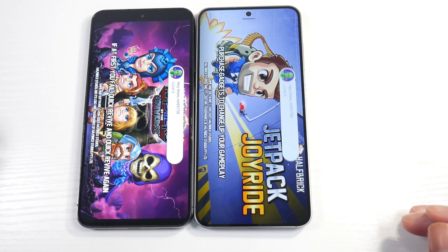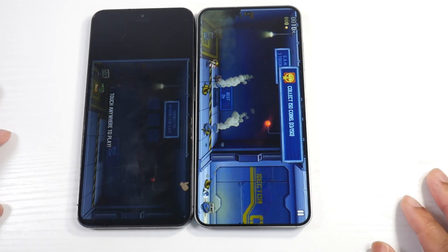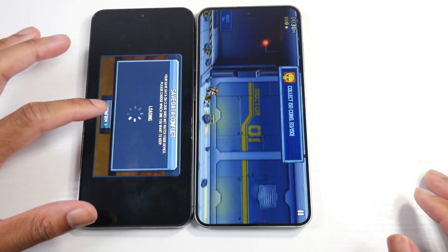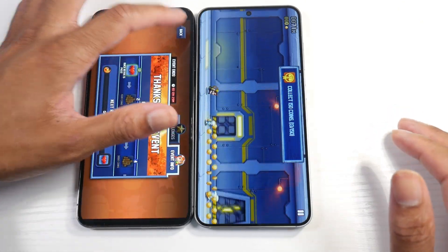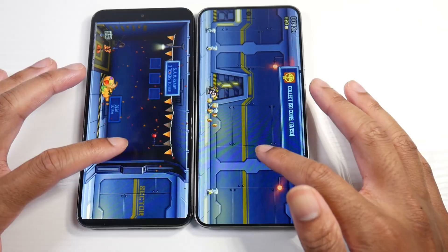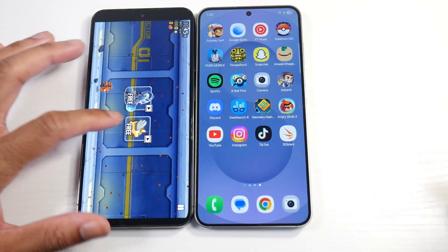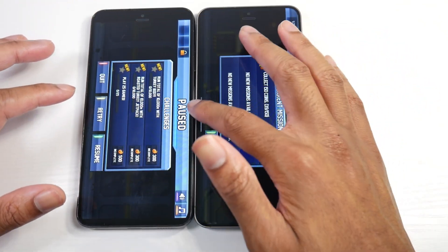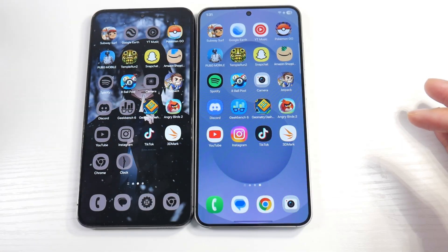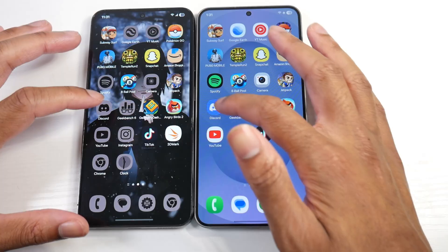Very excited to see what Samsung does for One UI 8.5 — they're supposed to be improving animations and adding new stuff, so it'll be pretty nice to see how that works. Maybe we can run these tests again. But yeah, so far so good — no major differences. And one thing I'm noticing with the base model is we're not getting those weird animation glitches like we were getting on the S22 and sometimes even on the S23.